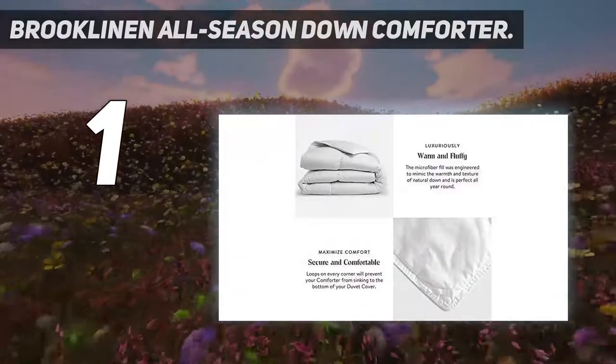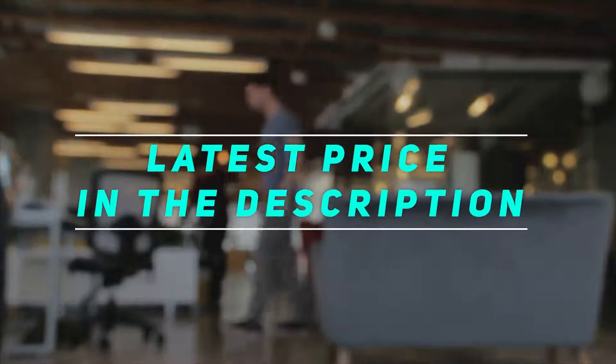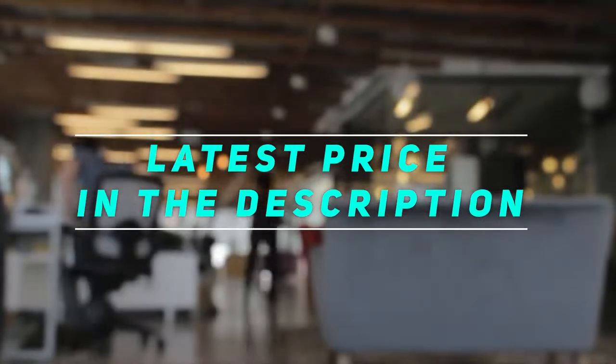The only downside is that it can't be machine washed, but otherwise we think it's worth the money. Check out the video description for the latest price and more information.